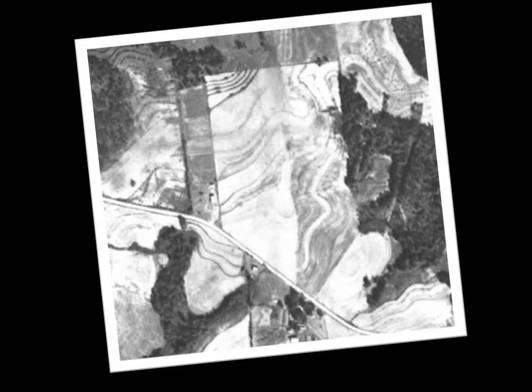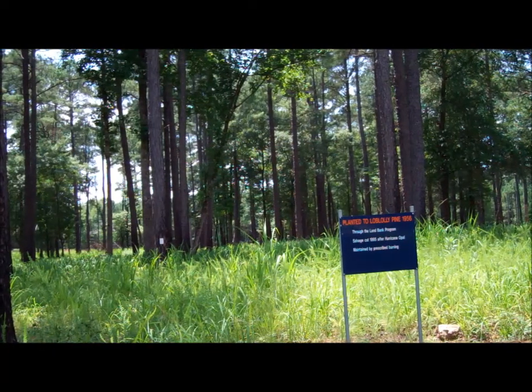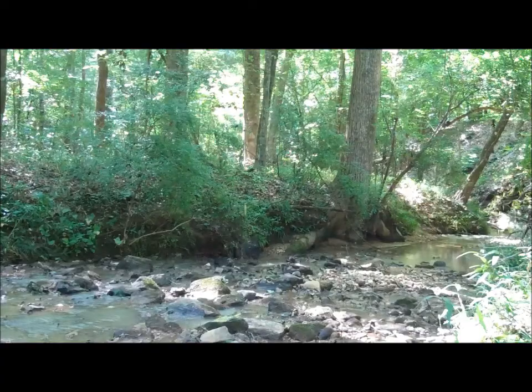Historic photos show that much of this site was in row crops in the late 1930s. Today, southern pine forests of loblolly, shortleaf, and longleaf pine make up the majority of upland woodland species on the forest. Hardwood forests have been maintained along creeks and streams and make up over 20% of the forested area.